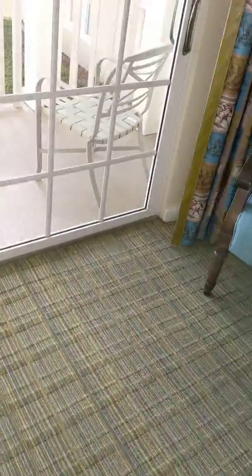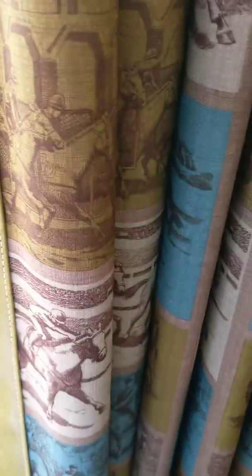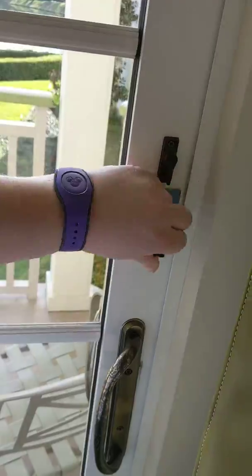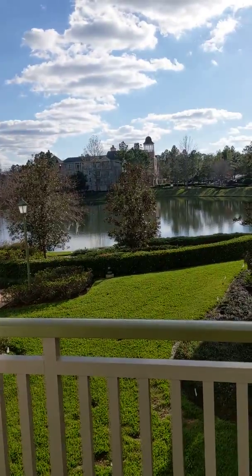It's a living room. Then this is the balcony. Safety first, children. And we're off on the lake. Beautiful.